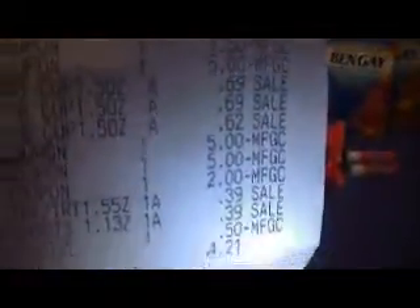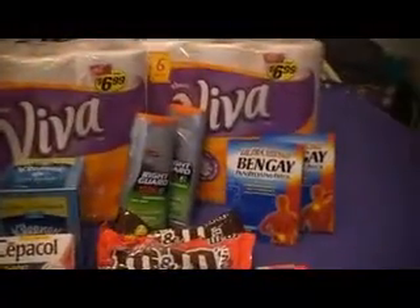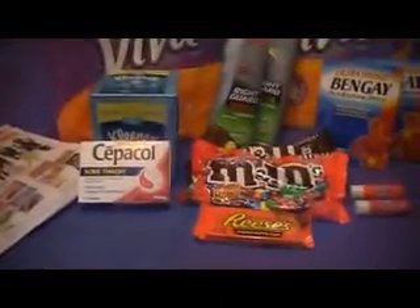The $5 was one of my register rewards, then two more $5 register rewards and a $2 register reward. That brought my total to $8.05 out of pocket — $8.05 for two packs of Viva paper towels and all this stuff. Thank you for watching!